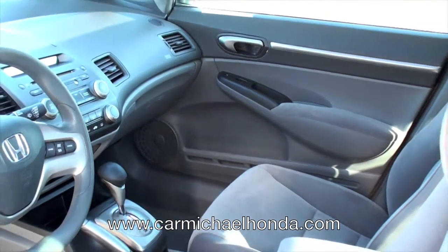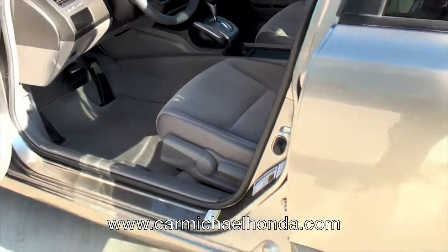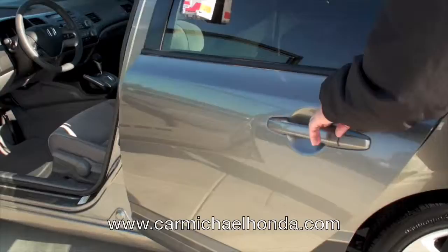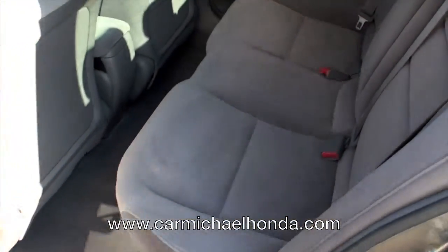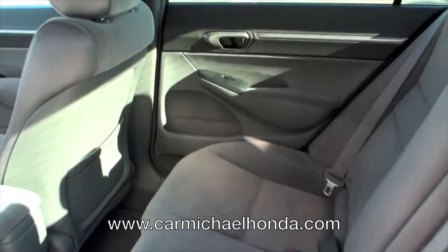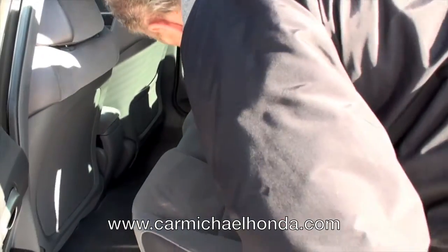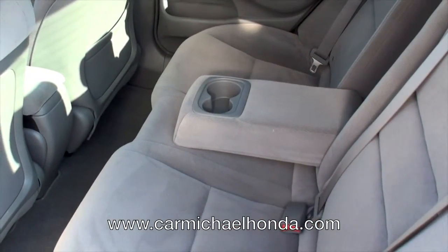Man, I tell you what, look at that interior. Isn't that beautiful? Now these Civic Sedans, they changed the body styles in 2006. You got more hip room in the back. You do have an armrest there — two cup holders in the armrest. You sit back there, you're very comfortable.